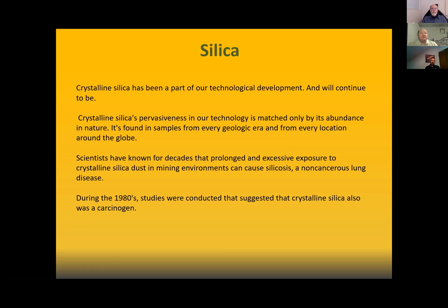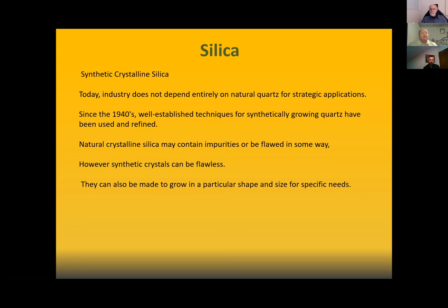Scientists have known for decades that prolonged and excessive exposure to crystalline silica dust in mining environments causes silicosis. Now believed at the time to be a non-cancerous lung disease, during the 1980s studies were conducted suggesting that crystalline silica was also a carcinogen — so it can lead to cancer. Synthetic crystalline silica is very prevalent in today's industry, and since the 1940s, well-established techniques for synthetically grown quartz have been used and refined.